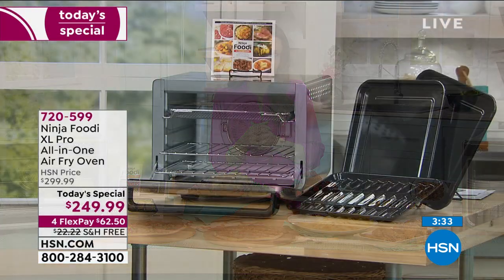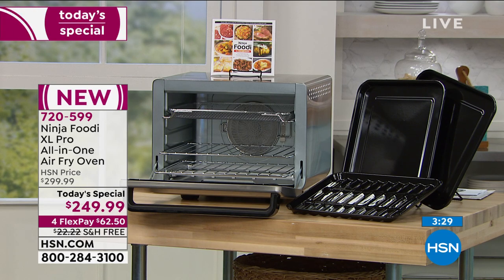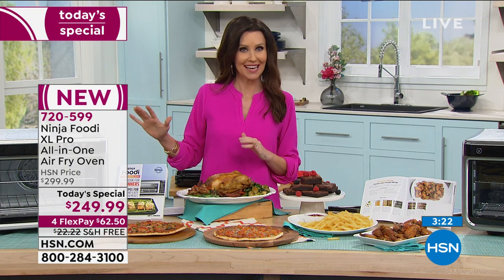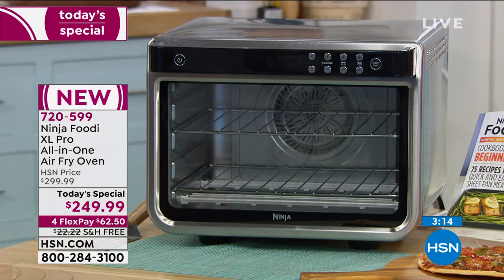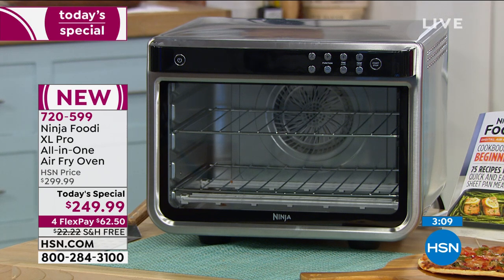Many of the functions don't even need to preheat at all — if you're air frying, you just stick everything in. It could be frozen or fresh. It could be fish you want to cook perfectly, a little crispy on the outside but cooked all the way through. This will cook a 12-pound turkey, two 12-inch pizzas simultaneously with crisp crust and ooey-gooey cheese, and a five-pound chicken along with all the vegetables.